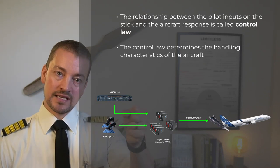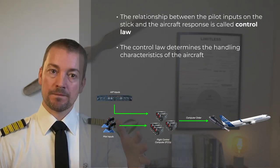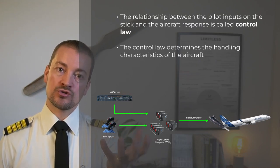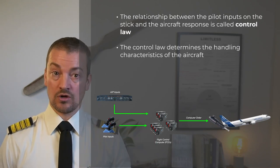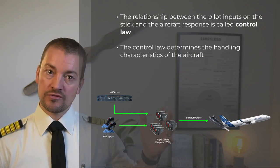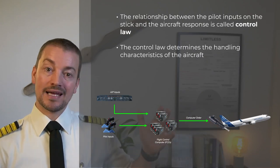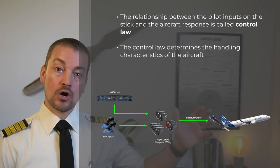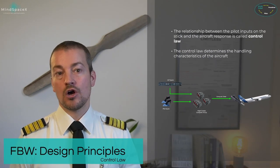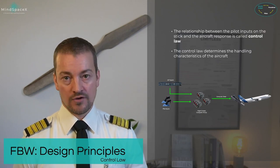When you operate your side stick, the movement, the amount of deflection, and the rate of deflection are translated inside the side stick control box using transducers to an electrical signal proportional to what you commanded. That signal travels to the flight control computer, which sends a signal to operate hydraulic control valves on that system so hydraulic actuators can move the control surface.